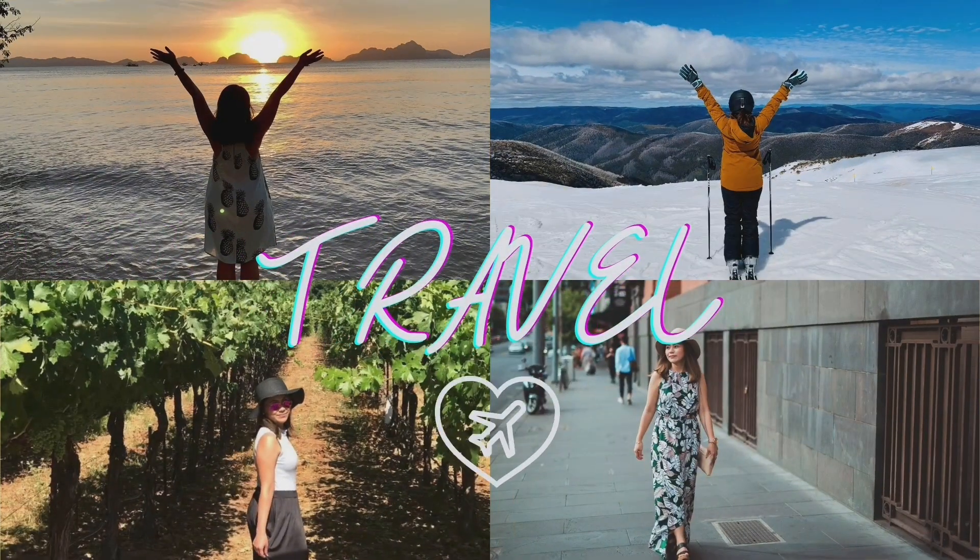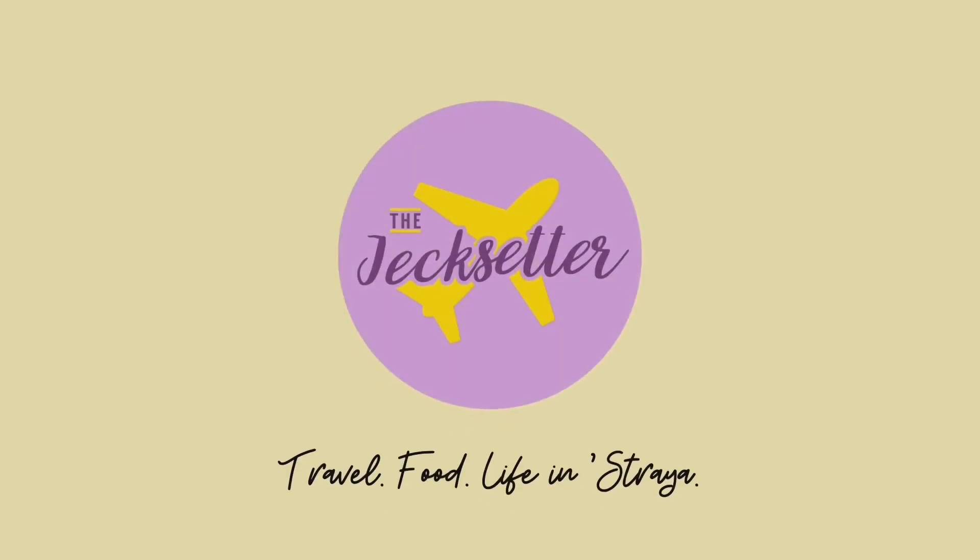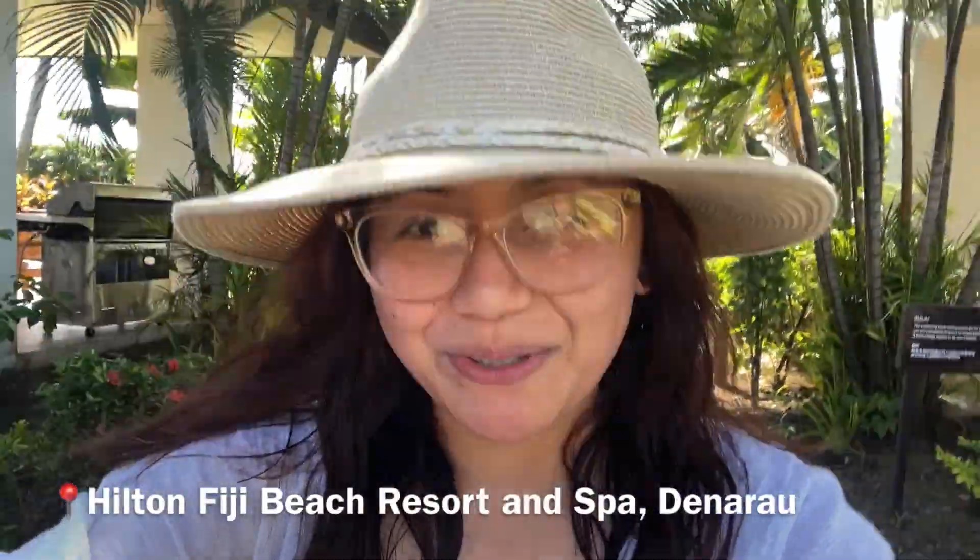Hey guys, this is Jack from the Jack Center and welcome to another video. I'm here at Hilton Fiji Beach Resort and Spa. Today is actually our last day but we'll just do a quick tour of the hotel and the facilities — I'll show you around quickly, so here we go.